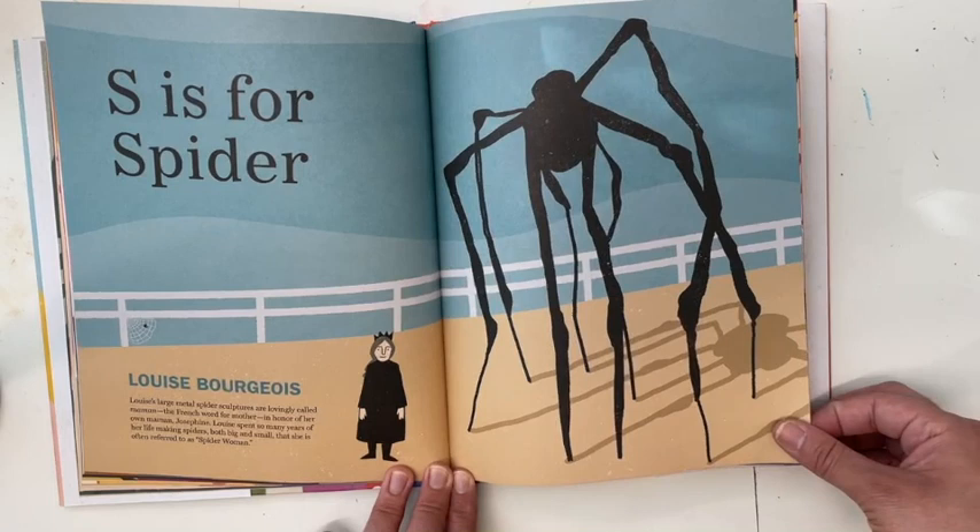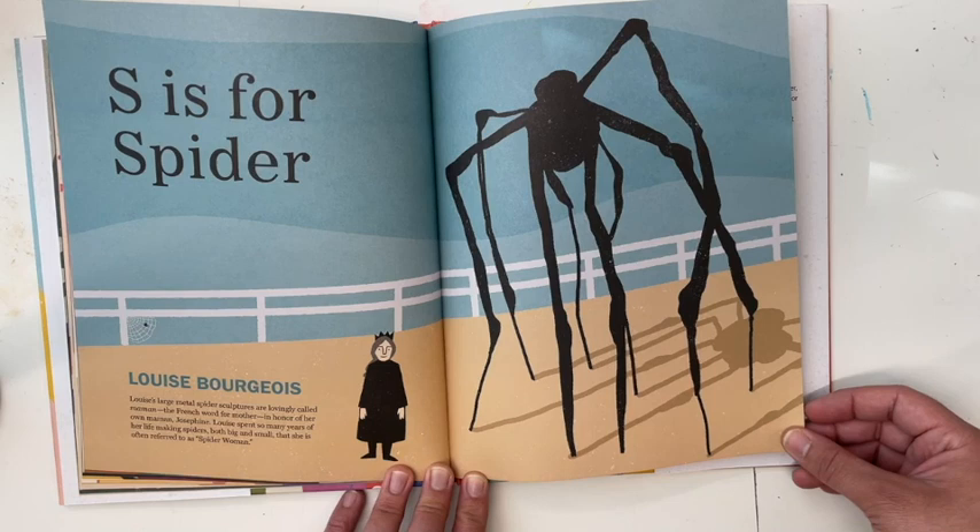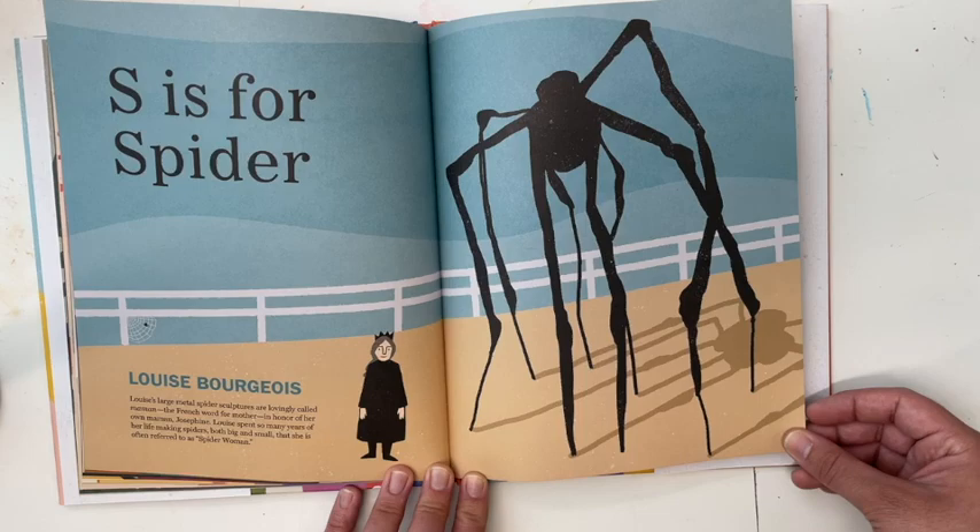S is for Spider — Louise Bourgeois. Louise's large metal spider sculptures are lovingly called Maman, the French word for mother. In honor of her own mother Josephine, Louise spent so many years of her life making spiders, both big and small, that she is often referred to as Spider Woman.